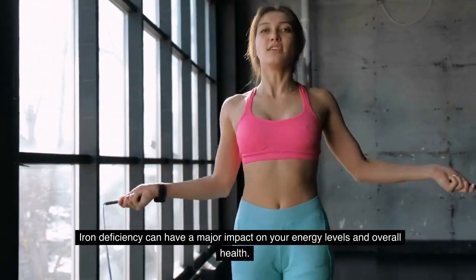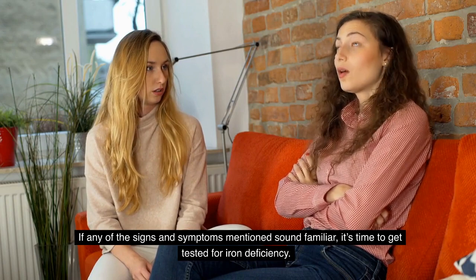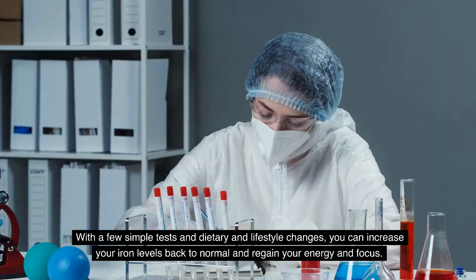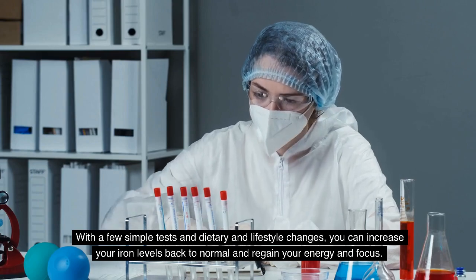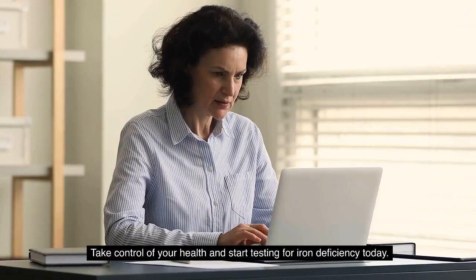Iron deficiency can have a major impact on your energy levels and overall health. If any of the signs and symptoms mentioned sound familiar, it's time to get tested for iron deficiency. With a few simple tests and dietary and lifestyle changes, you can increase your iron levels back to normal and regain your energy and focus. Take control of your health and start testing for iron deficiency today.